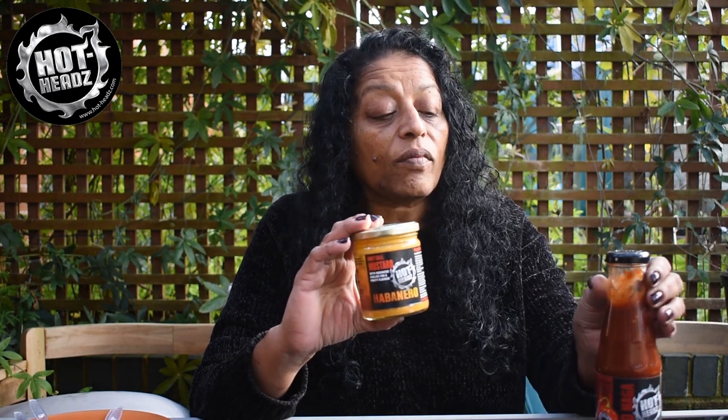If you'd like to order any of these two products — maybe Christmas presents or just for general use — go to the Hot Heads website. Either these or any of the full range — like, subscribe. Don't fear the reaper. Thank you very much for watching. See you.